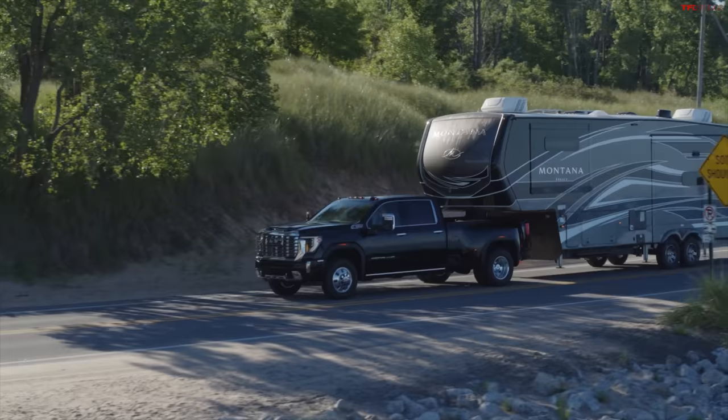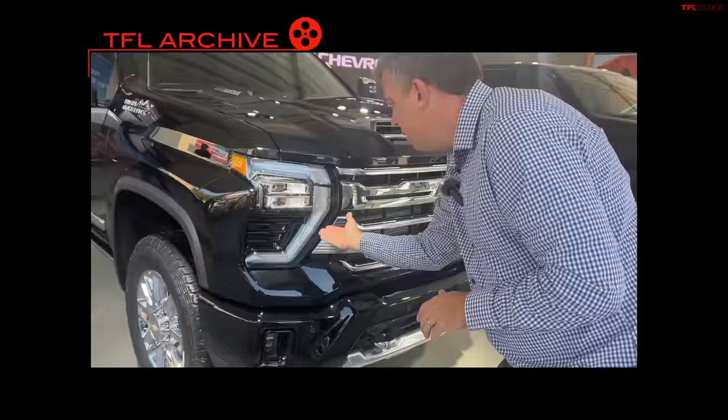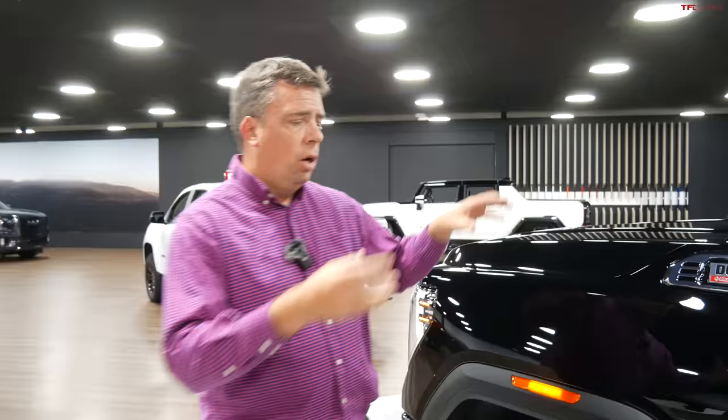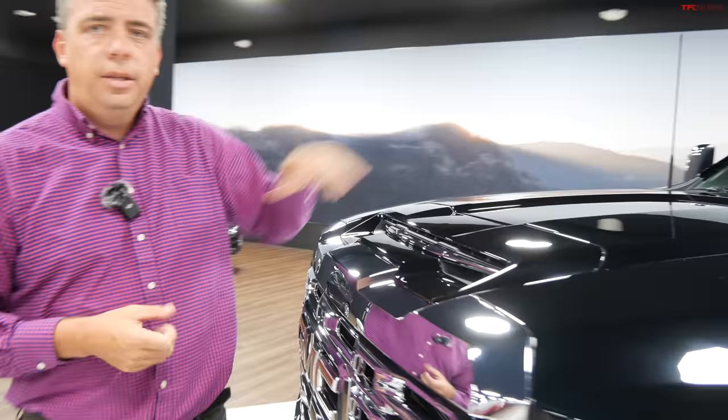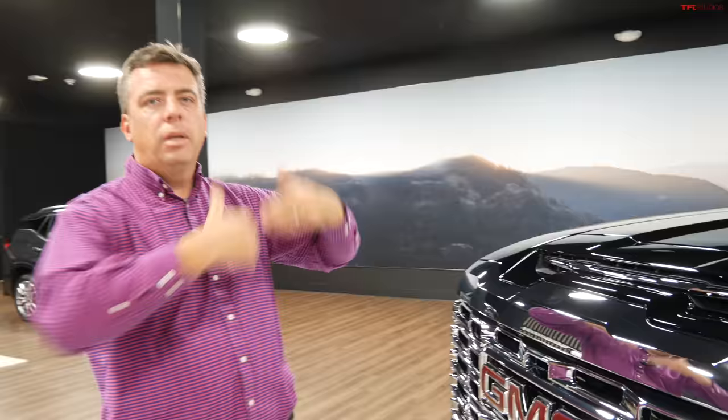If you've been following TFL Truck, you've probably already seen the 2024 Chevy Silverado heavy-duty truck upgrades coming next year. What's under the hood of the Sierra heavy-duty gets the same upgrade. The 6.6-liter turbocharged V8 Duramax engine has been upgraded for the 2024 model year, including a functional hood scoop air inlet. It gets a new turbocharger, new cylinder heads with improved cooling, and an updated higher-pressure injection system for the diesel, plus a brand new engine management system.